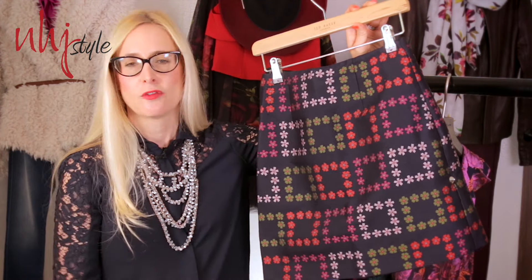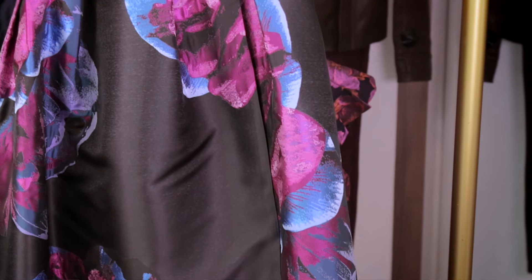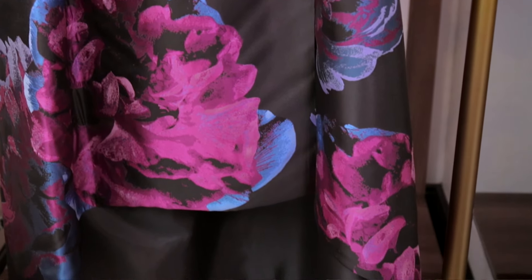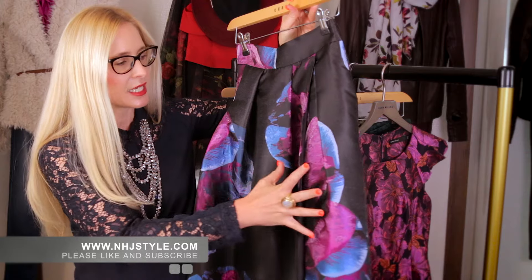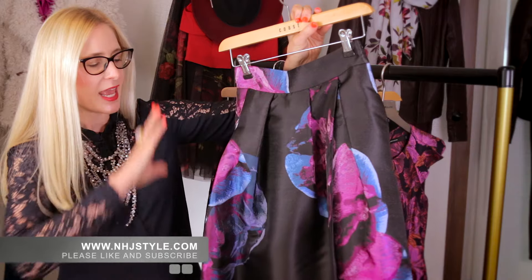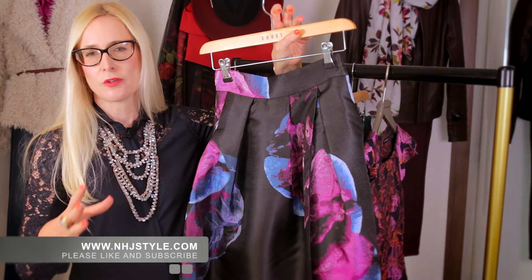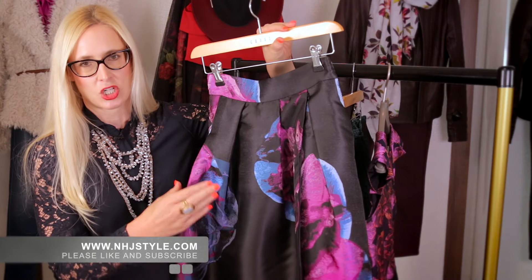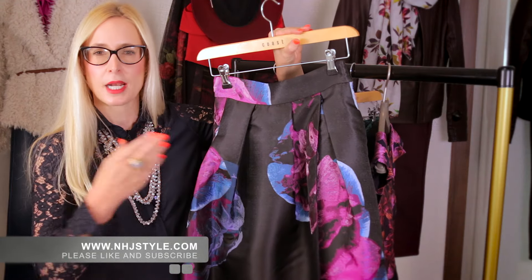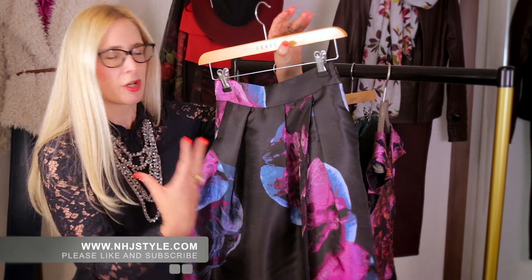Starting off with this A-line mini skirt from Ted Baker — not a classic brocade, but a really interesting and fresh take on this trend for the season. The A-line mini shape is a very key skirt shape for autumn/winter, and it can easily be worn by people who don't usually wear many skirts, with a pair of opaque tights or even the over-the-knee boot. The brocade print just lifts and brightens it, and it's great for a work wardrobe or even day to dinner.